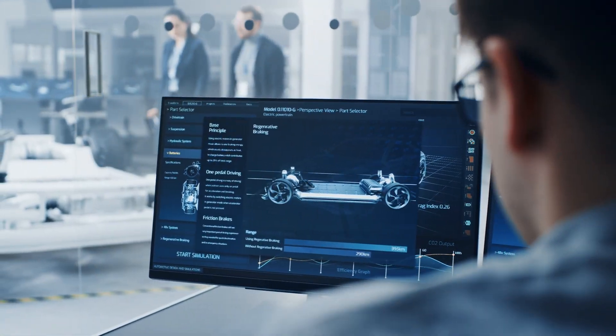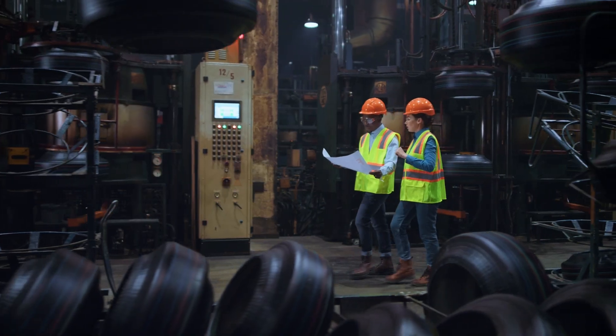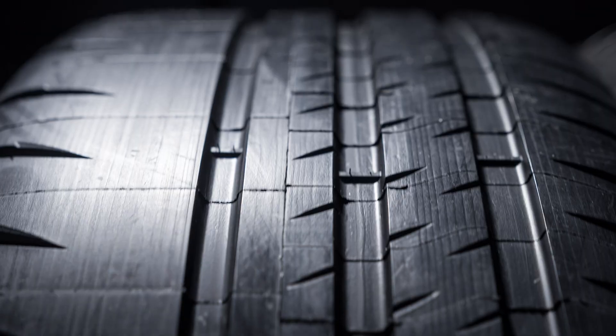Digital technologies are no longer a nice-to-have, but a must-have. Leo needs smart, flexible, low-cost tire operations to stay competitive and responsive.